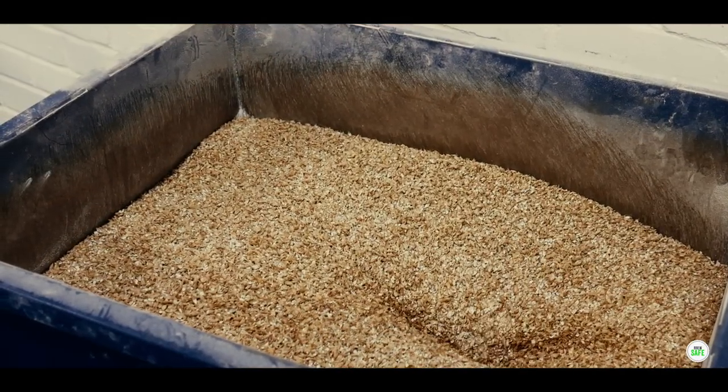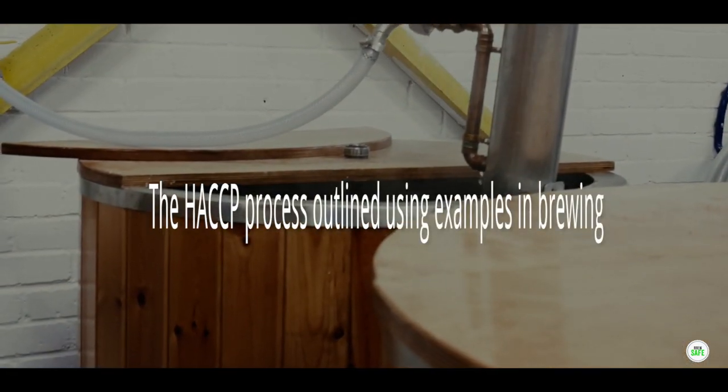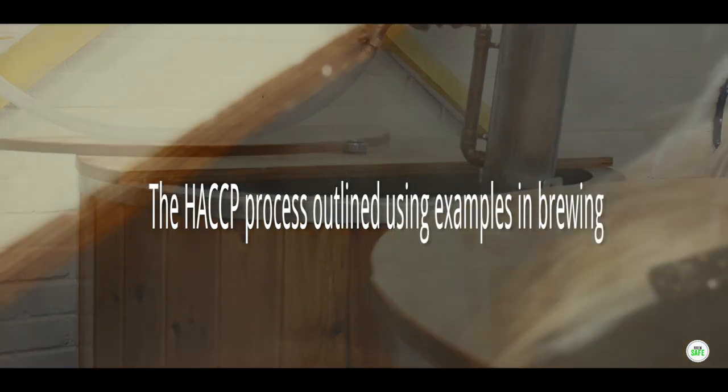The course outlines each essential step of the HACCP process and uses examples in brewing to aid you in gaining an understanding of how to apply it to this sector.